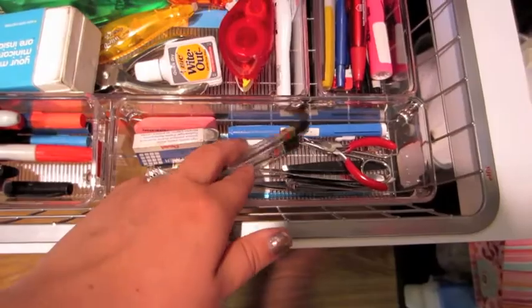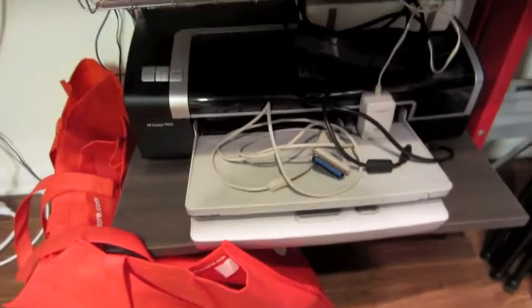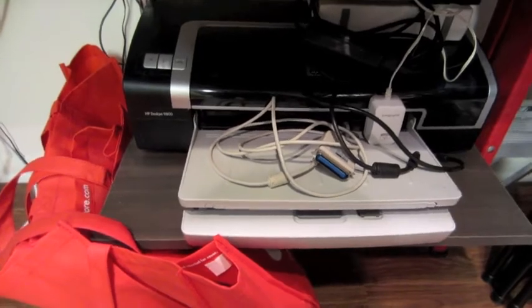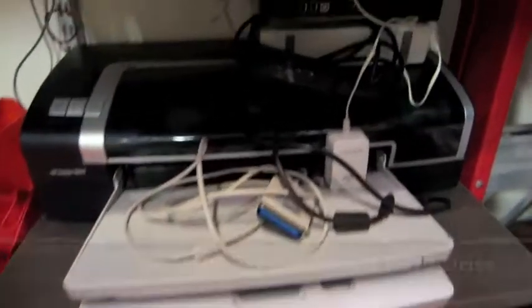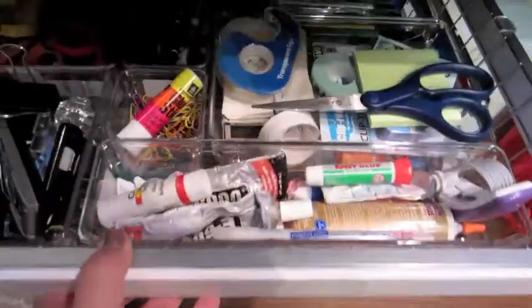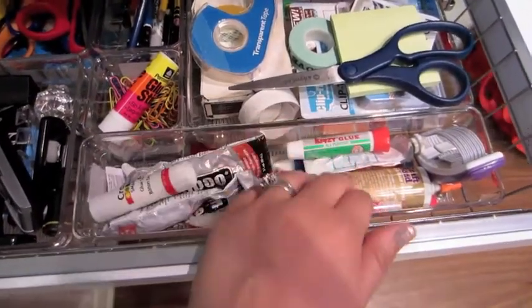In here I have some erasers and things for drawing, some more markers. Below is my printer, which I'm waiting on my husband to figure out if it still works, and some more electronic stuff. In this top drawer I have my adhesives.